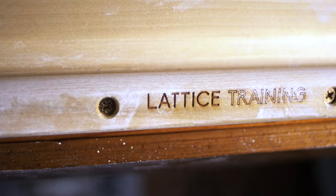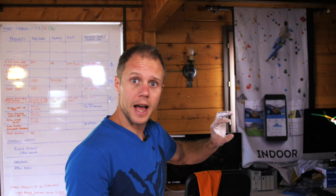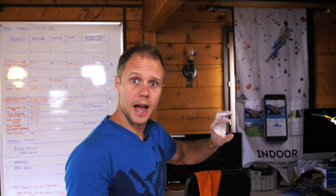We've got the Lattice rung set up here. I'm just going to do some dead hangs, a few pull-ups using the jugs and the finger rail itself, just to get my fingers going and moving, do a bit of stretching and crack on with it.